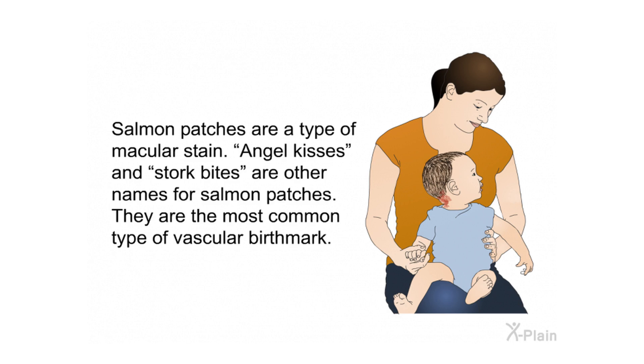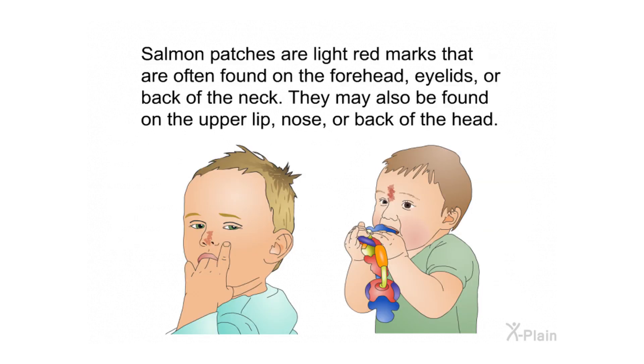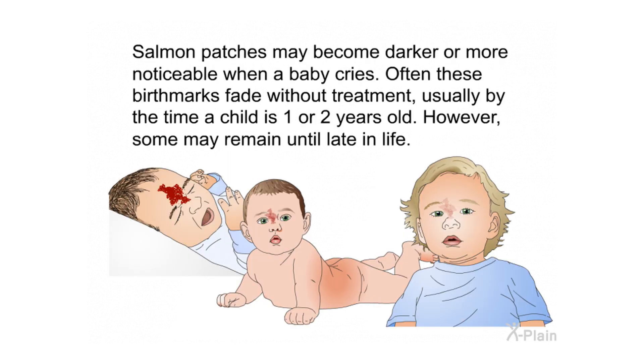Salmon patches are the most common type of vascular birthmark. They are light red marks often found on the forehead, eyelids, or back of the neck, and may also appear on the upper lip, nose, or back of the head. Salmon patches may become darker or more noticeable when a baby cries. Often these birthmarks fade without treatment, usually by the time a child is one or two years old, though some may remain until later in life.